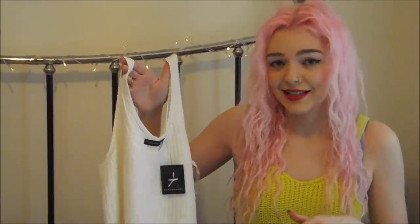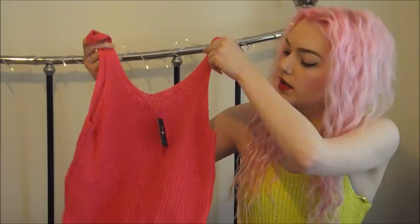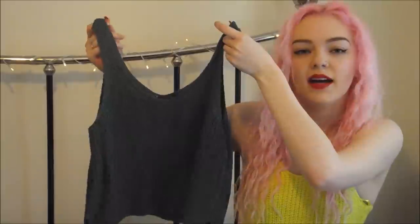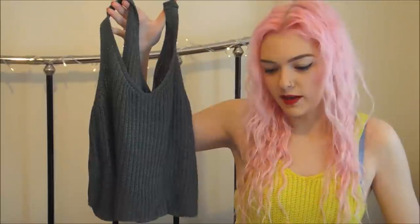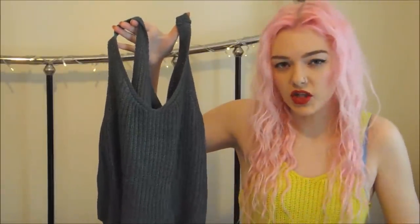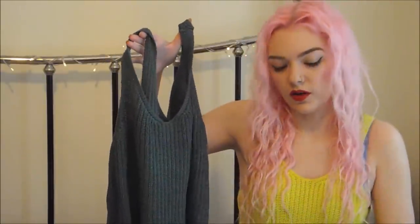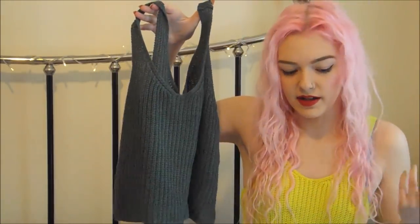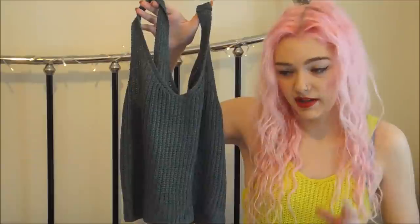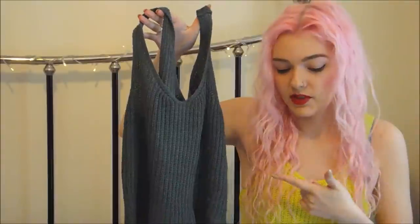I got the khaki in a 16 and the pink in a 14, so you can size up and it doesn't matter what size - they look good. They are like a longer crop which I like because I don't like to have my stomach out, so I can wear them with high-waisted jeans and there's no flesh on show. There are other colors as well - there's black, purple, quite a few colors, so definitely check these out.